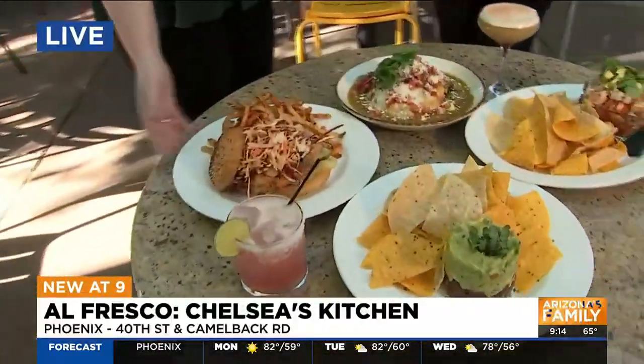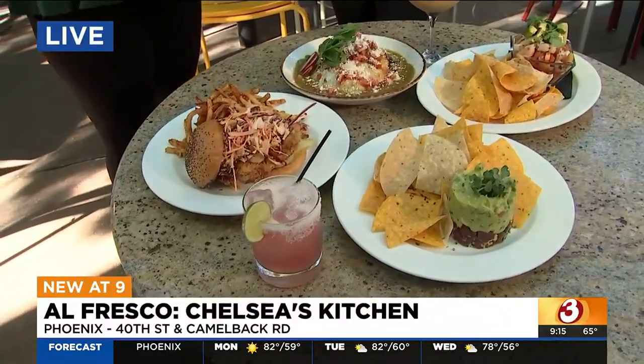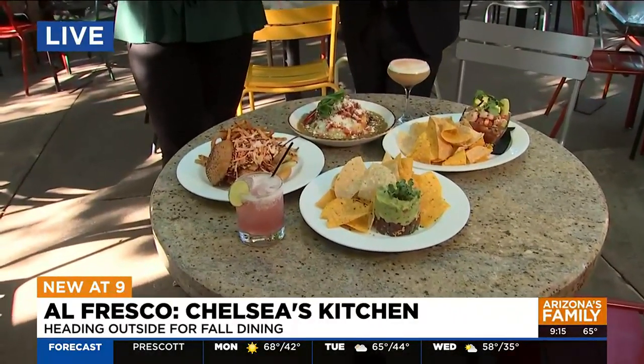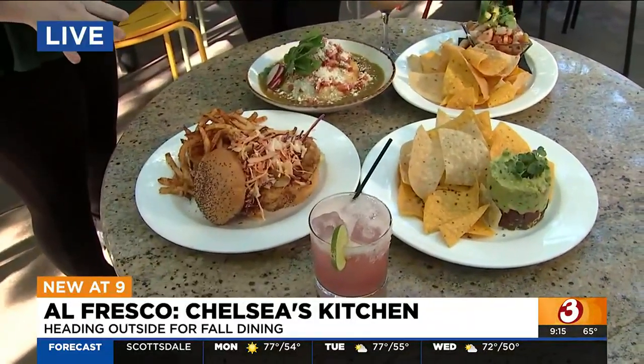These are some of our staple dishes. Right over here we have our crispy chicken sandwich. This bun is actually made by our bake shop just right down the road. We have chicken on there, we also have a spicy slaw that has a sriracha aioli, fresh Granny Smith apples, some pickles, and our house-made barbecue, almost smoky seasoned french fries.